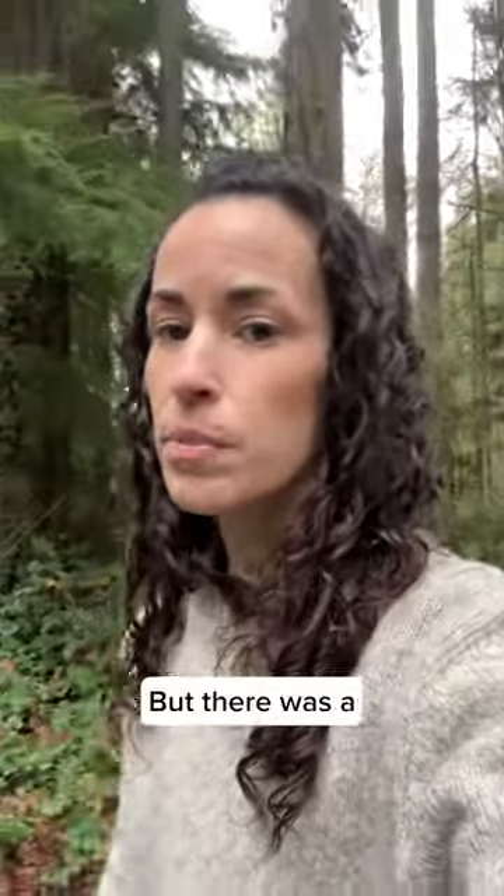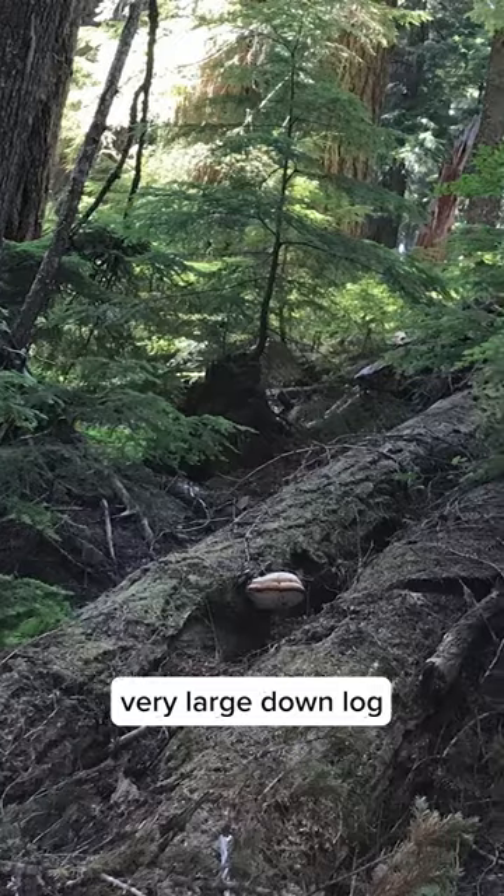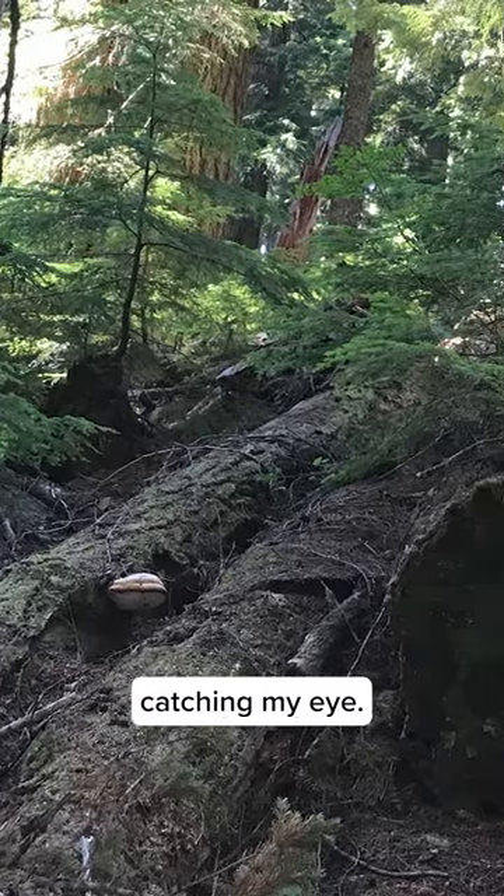One of our senior mycologists told me about a region in Oregon where he'd been finding some agaricon and encouraged me to explore it. So I went there in 2022 and found a few different specimens, but there was a very large downed log in particular that caught my eye.